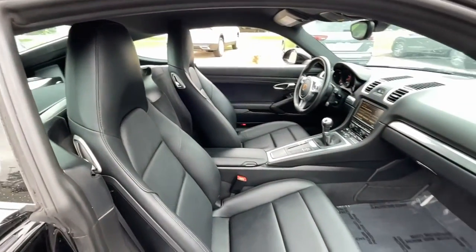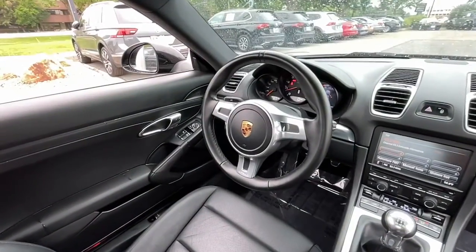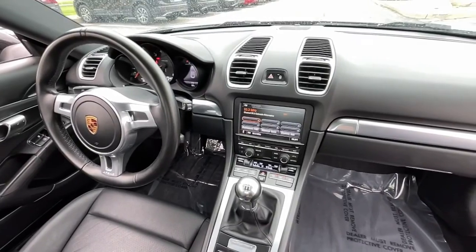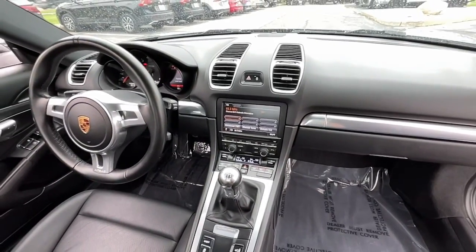Feel the ecstasy of legendary performance in this sublime 718 Cayman. Treat yourself to a test drive today. Our staff will toss you the keys and give you an outstanding customer experience.